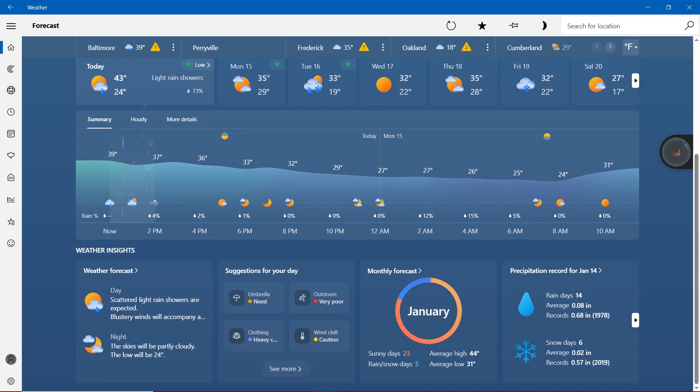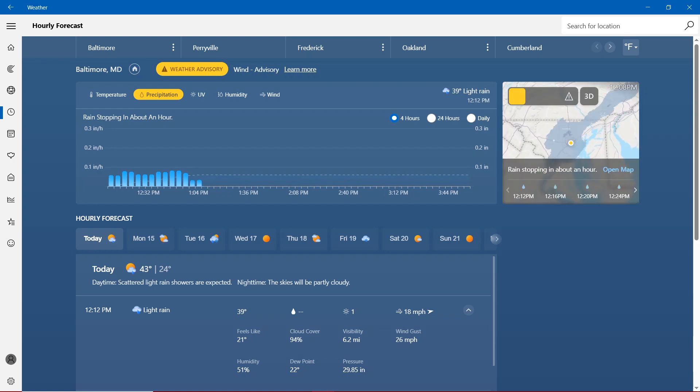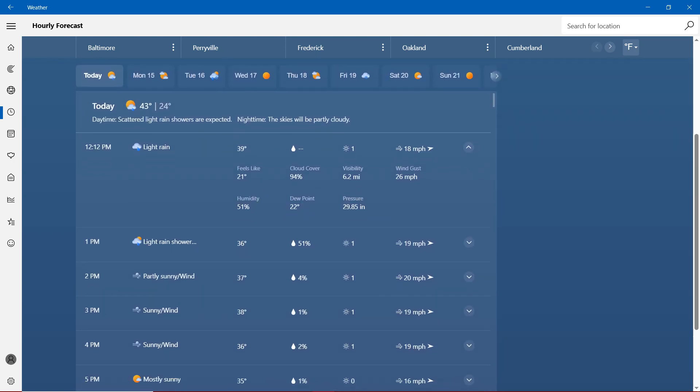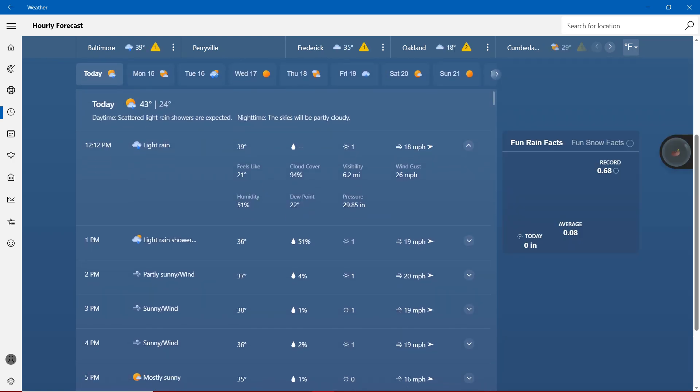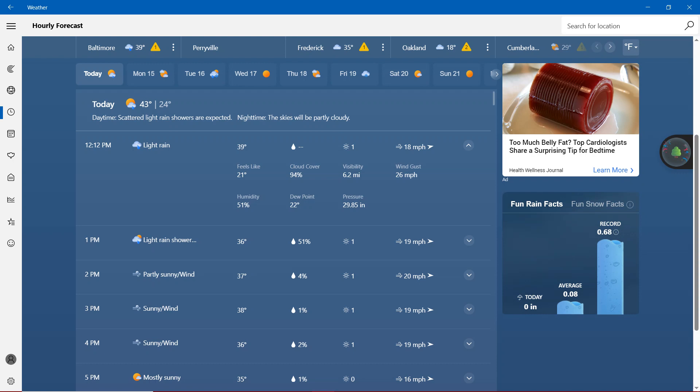For the day, scattered rain showers are expected with blustery wind. Daytime: scattered rain showers are expected. Night: the sky will be partly cloudy. With the rain facts for today: average 0.8 inches, record 0.68 inches.